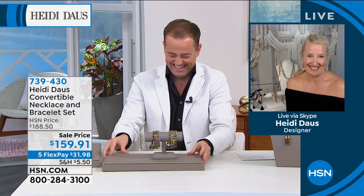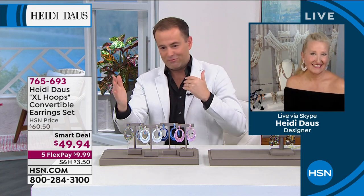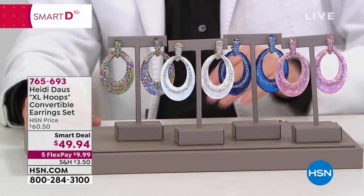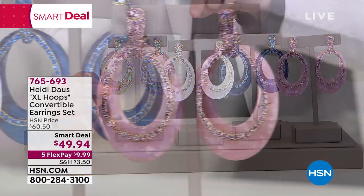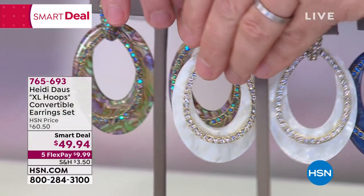Stay in the ordering process for the convertible set — you can see more online at HSN.com. To end the show fittingly, what we launched in the last hour: Heidi's Smart Deal earring of the summer. Massive response and rightly so. It's not one earring — it's four earrings in one. You can choose the beautiful rose, the blue, the white, or the aurora borealis.